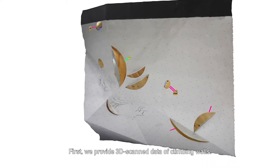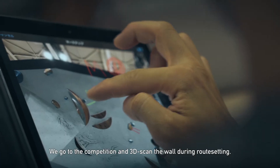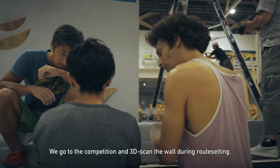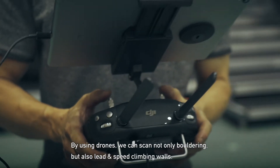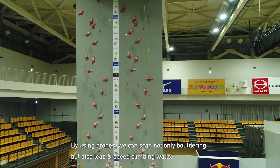First, we provide 3D scanned data of climbing walls. We go to the competition and 3D scan the wall during route setting. By using drones, we can scan not only bouldering but also lead and speed climbing walls.